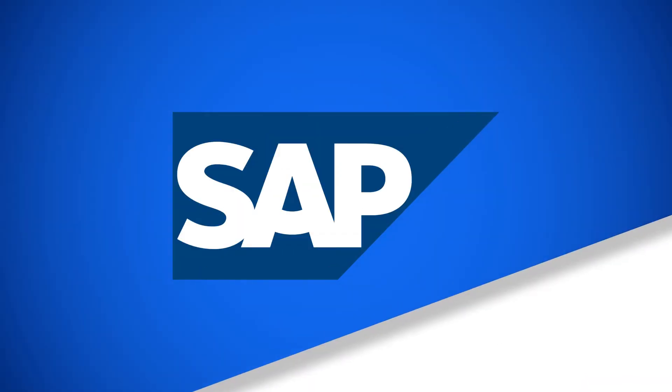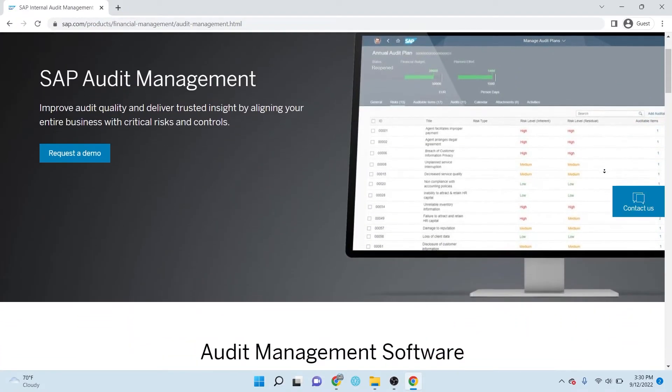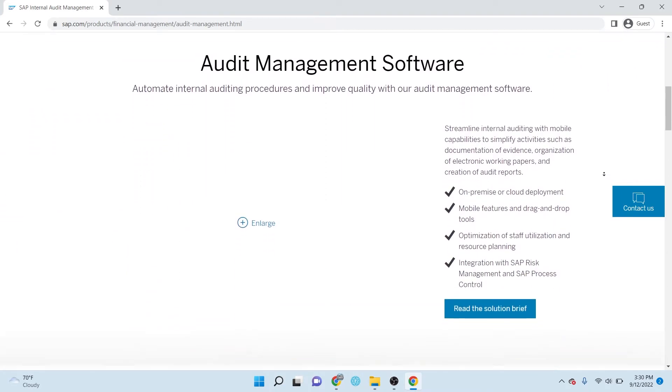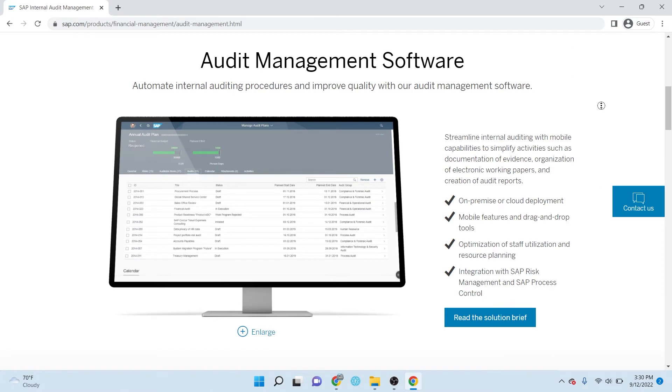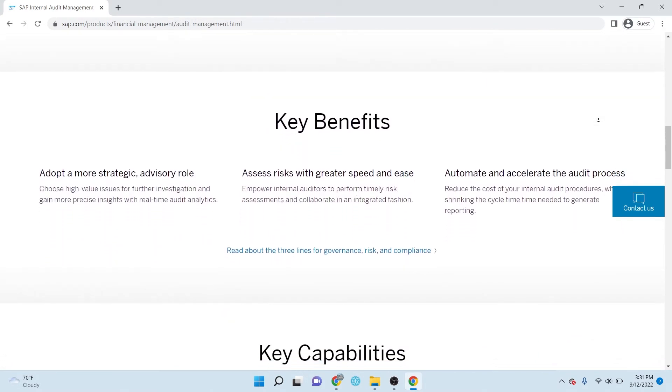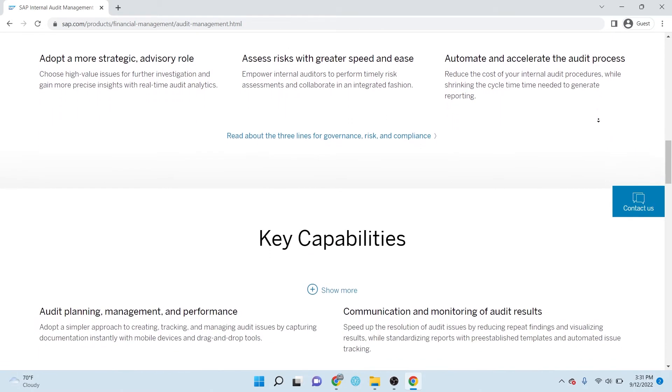SAP Audit Management streamlines internal audit activities with mobile capabilities. It enables documentation of evidence, organization of work papers, and creation of audit reports. There's also the option to be deployed on-premises or in the cloud.